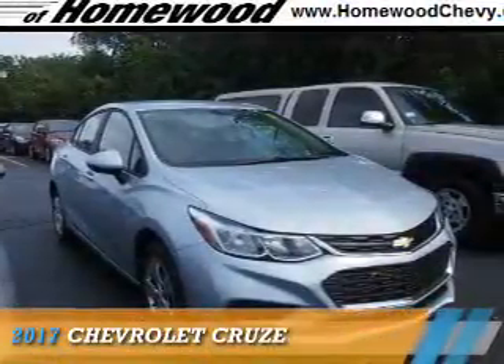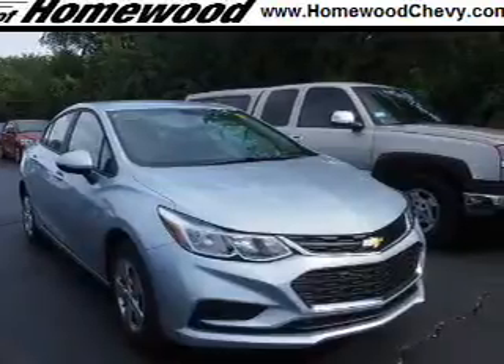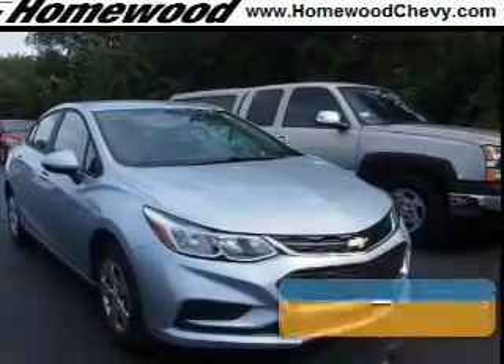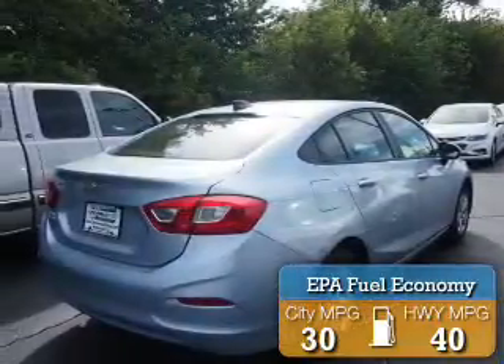Presenting the 2017 Chevrolet Cruze. It's powered by a 1.4-liter four-cylinder engine and an automatic transmission. Great fuel efficiency saves you money by requiring fewer trips to the gas station.